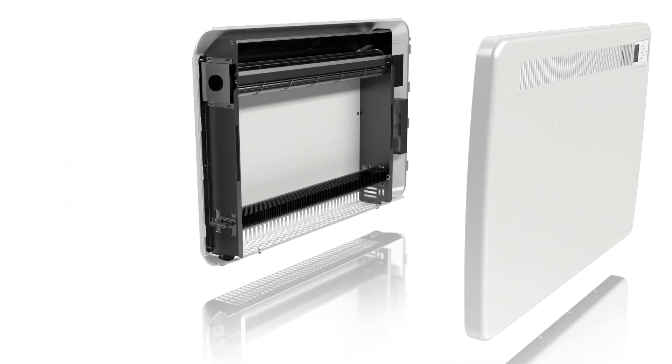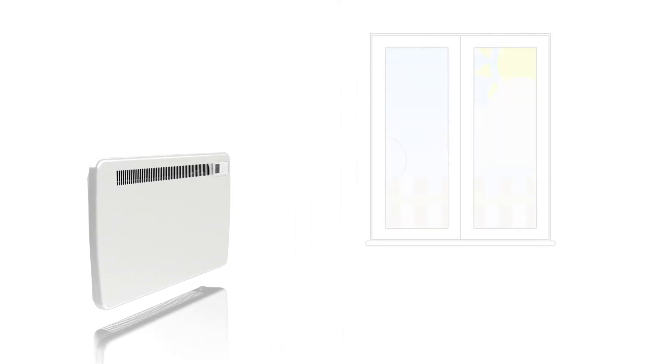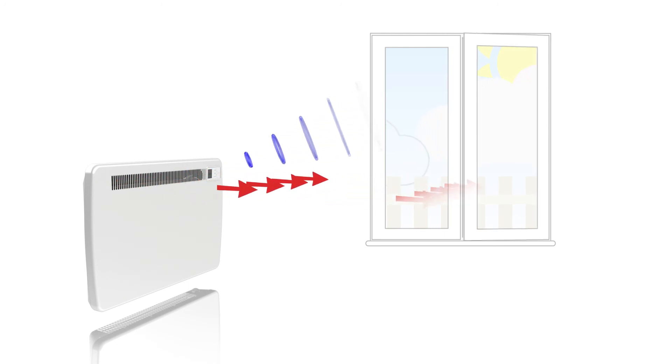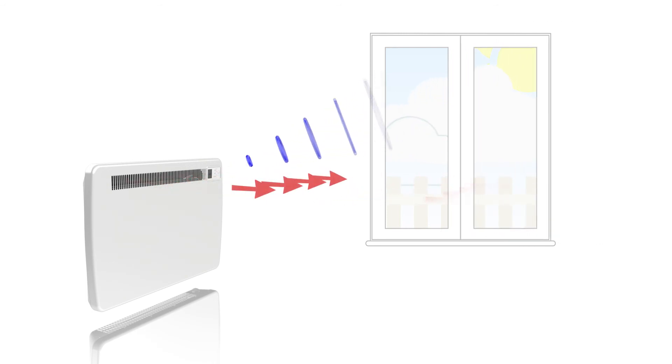And by using a fan to circulate the warm air, it can heat the room quickly and efficiently. The LST can automatically override its programming if it detects a sudden loss of room temperature caused by an open window, switching to reduced output until the window is closed, saving energy.